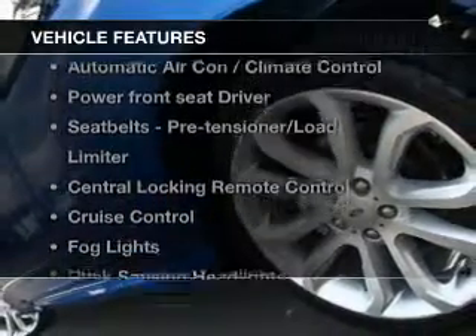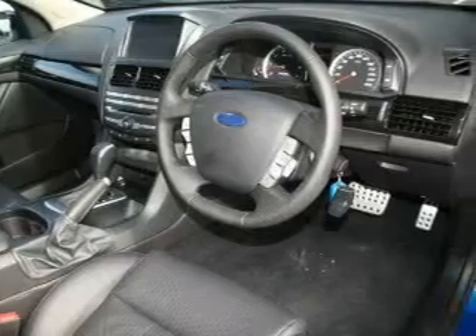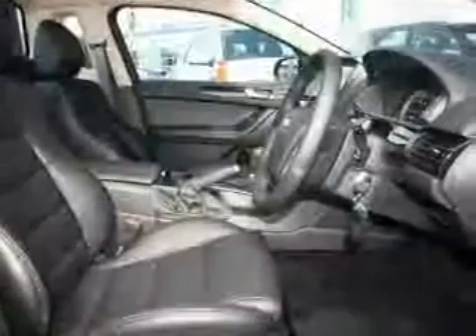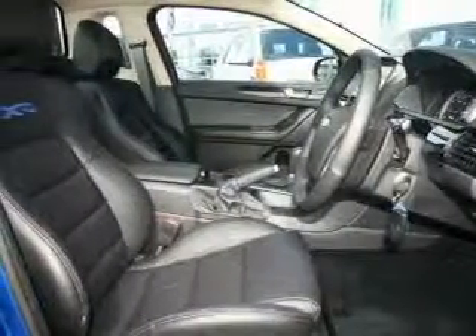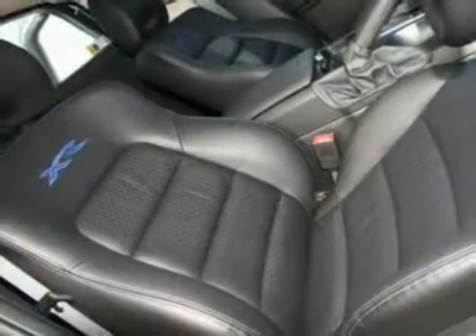Plus, enjoy these notable features that are included in this ride: a CD player, central locking, climate control, cruise control, curtain head airbags, power mirrors, power windows, side airbag, and stability control.